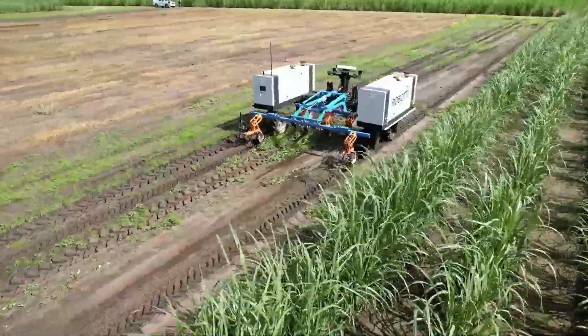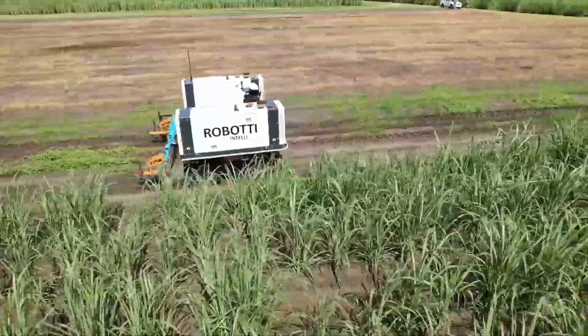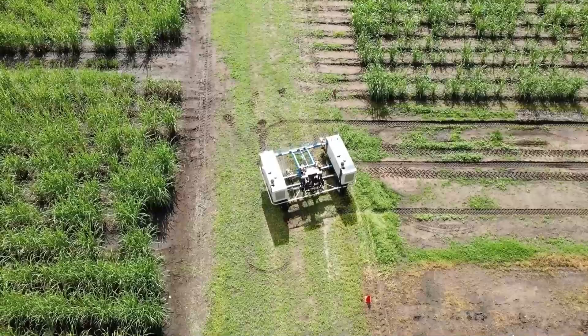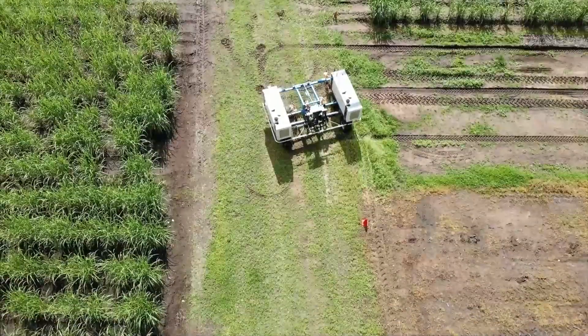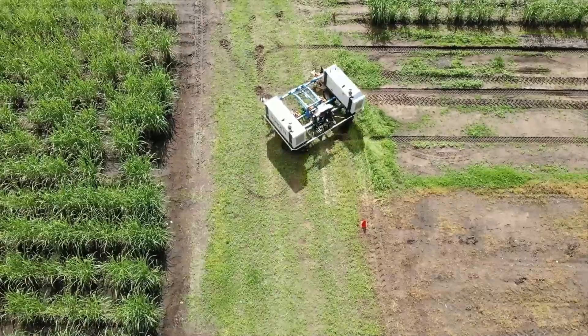Going through the paddock where you don't have to spray the whole area — the advantage going forward with this technology is that you don't have to have someone sitting on there applying the chemicals. Once it's set up and you let it go, it's technology that will have you in the future.